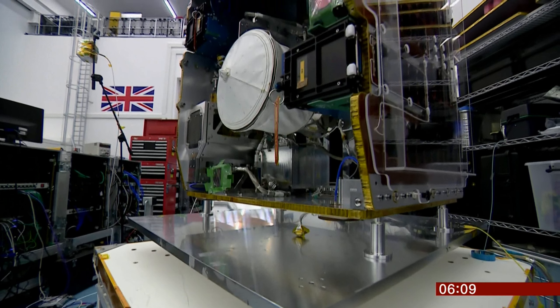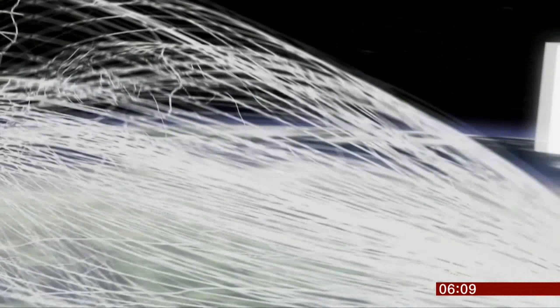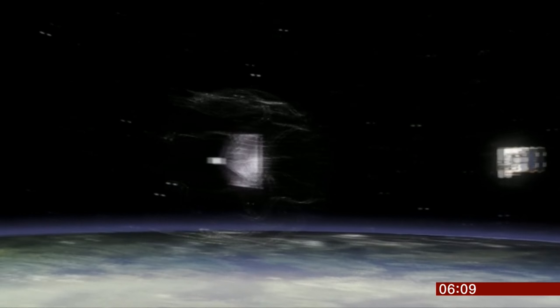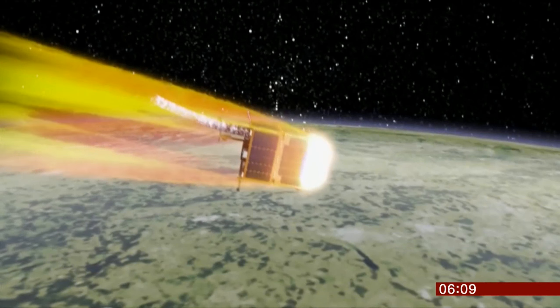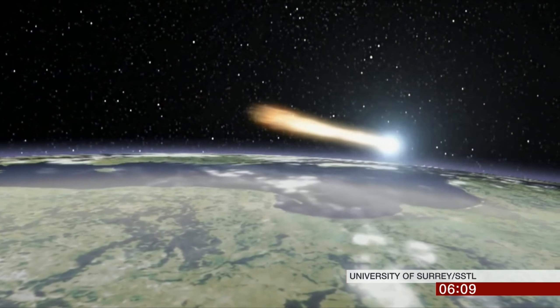Scientists have devised this satellite called Remove Debris. Launched in June, it has now successfully fired a net and captured a piece of rubbish. The idea is that the junk will burn up when dragged back to Earth.